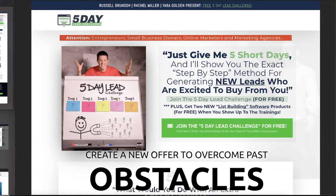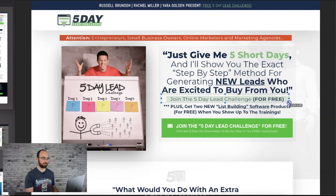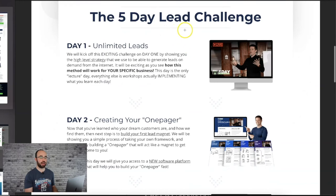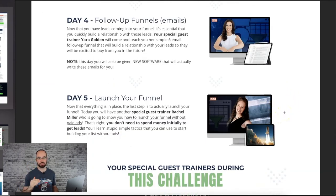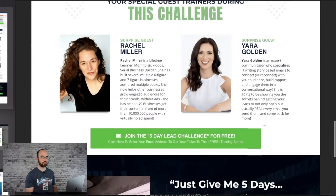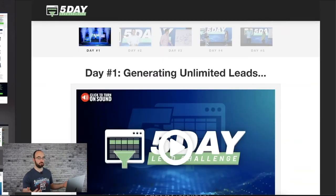'Give me five short days and I'll show you the exact step-by-step method for generating new leads who are excited to buy from you. Join the five-day lead challenge for free, plus get two list-building software products for free.' You also get software for free. 'What would you do with an extra 10, 100, or 1,000 new leads per day?' Here's how it's structured by day: day one, day two, day three, day four, day five — it tells you the plan piece by piece. This is a special challenge featuring Rachel Miller and Yada Golden. Every single button just pops up the opt-in popup. You opt in, and you're in.